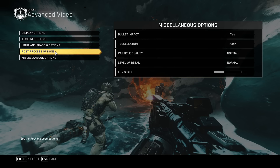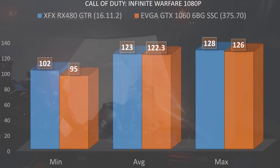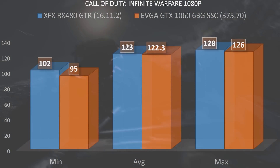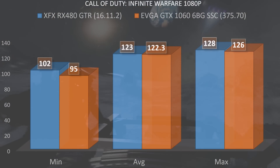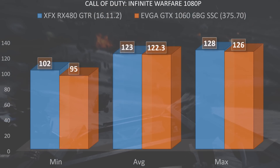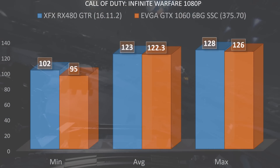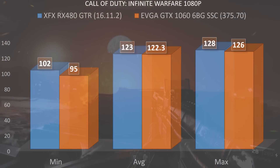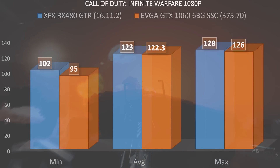Hopping into the graphs: starting out at 1080p, we have the GTR coming in with the win — a minimum of 102 fps, an average of 123, and a max of 128 fps. The GTX 1060 wasn't far behind, with a minimum of 95 fps, an average of 122.3, and a max of 126.